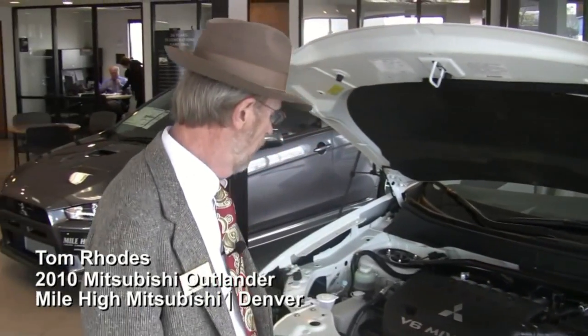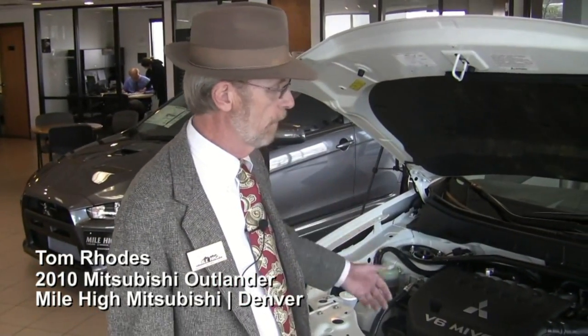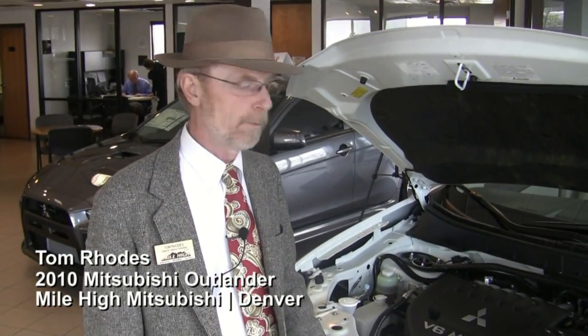The Mitsubishi XLS comes with a V6 3.0 liter engine with MIVEC technology. All of the things that you and I would need to do to the car are made easily accessible — for example, the fuses are all under the hood, nothing underneath the car anymore. Your oil, your transmission fluids, your brake fluids are all easily accessible to the consumer.